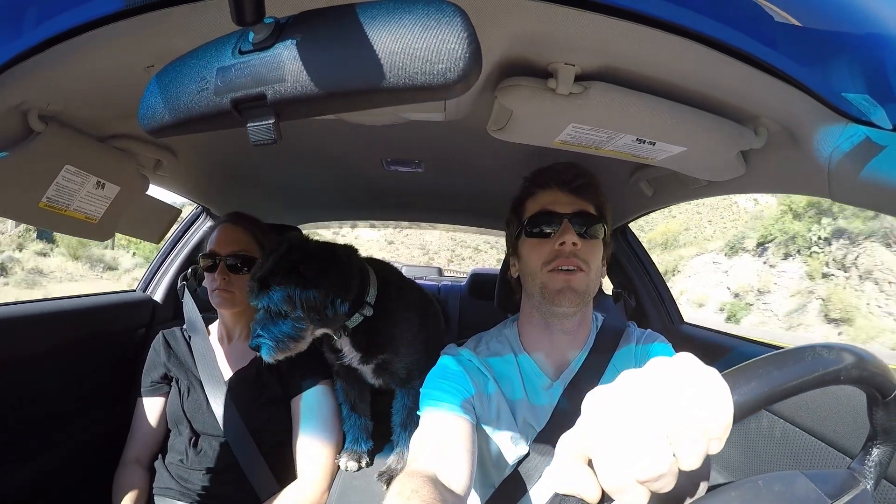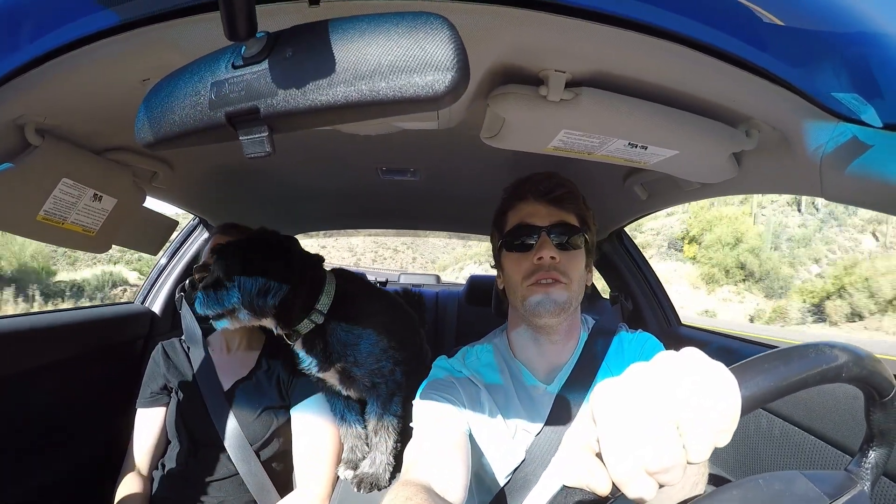What's up? We're here starting our trip to go hike the Barnhart Trail. It's near Payson, and we've been needing to hike it for a while. Finally getting around to doing it.